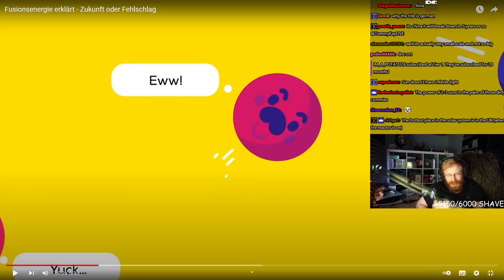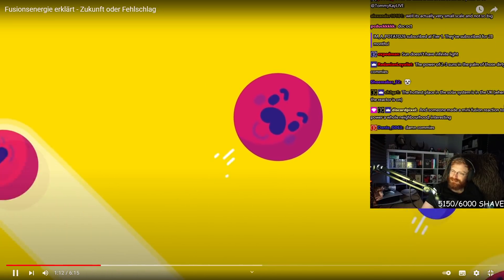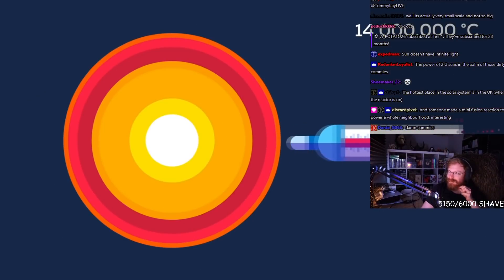We know that the sun doesn't have infinite light, but for the kind of years we're trying to get some energy, it probably will be around. To overcome this repulsion, the particles have to be going very, very fast. In this context, very fast means very hot — millions of degrees.